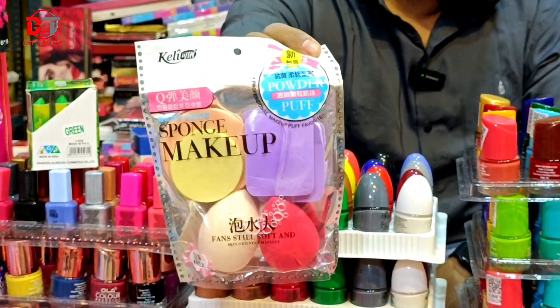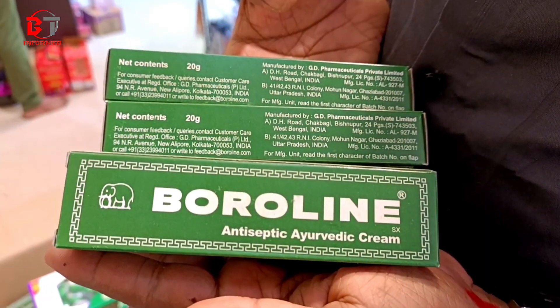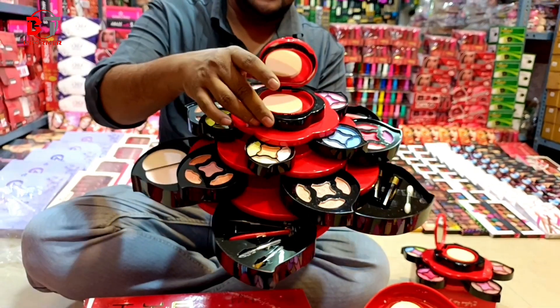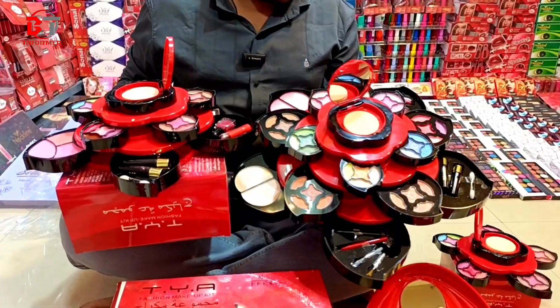40 rupi, 30 rupi. The entire market is 35 rupi. This is a tube boroline. You will buy at 36 rupi and MRP is 42 rupi. Look at this item — this is a small product.